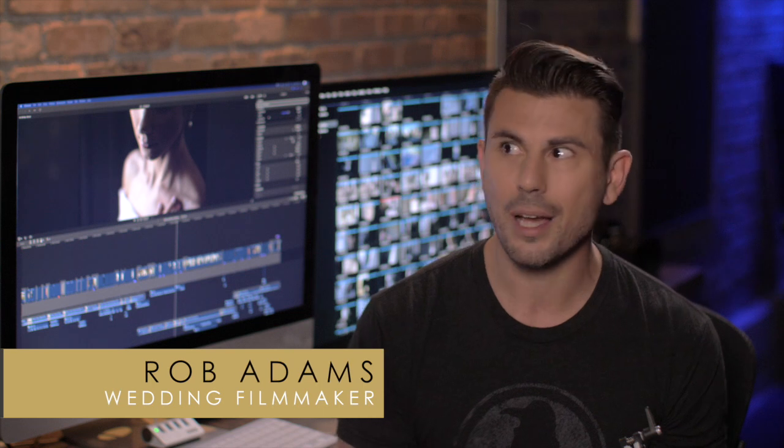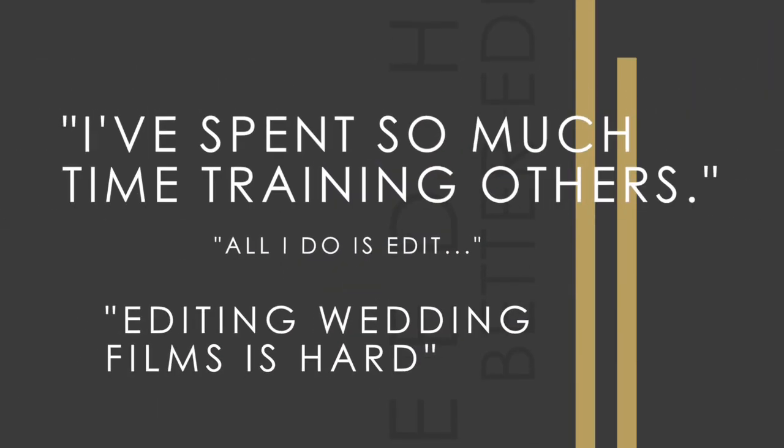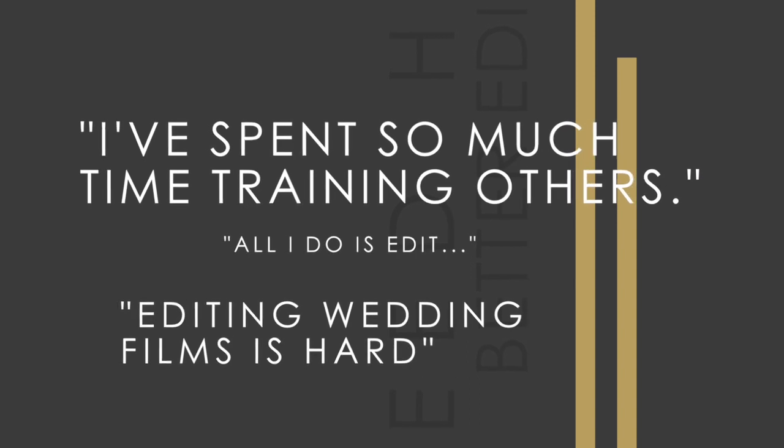I've been wanting to do this for years. I know how hard it can be to run a wedding film studio — all that time editing, all that time sitting in a chair, all that time training other people to edit, only to see results that underwhelm.